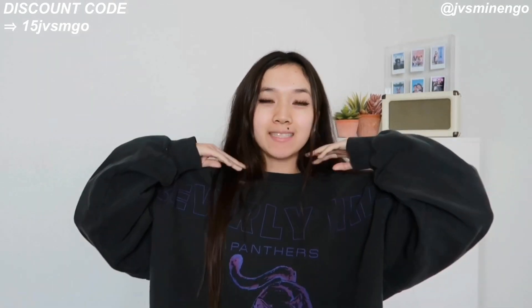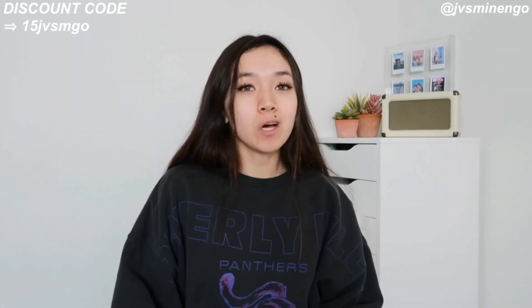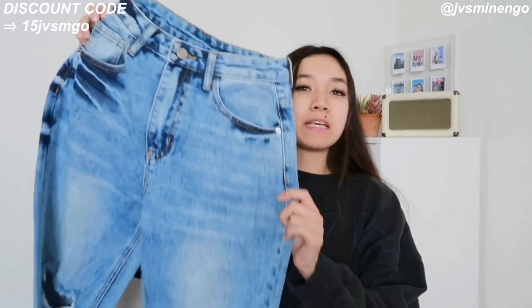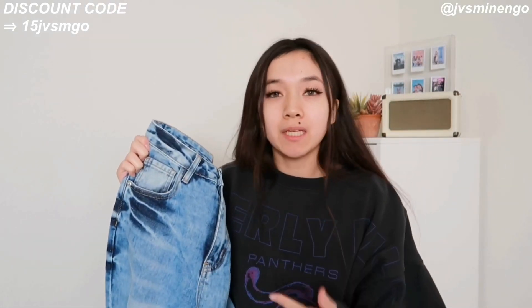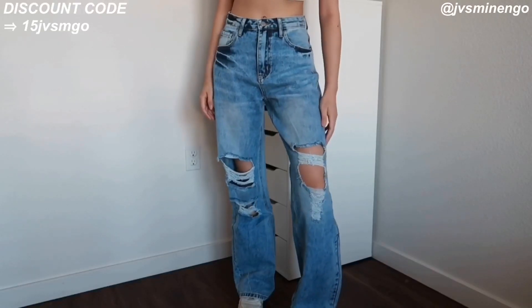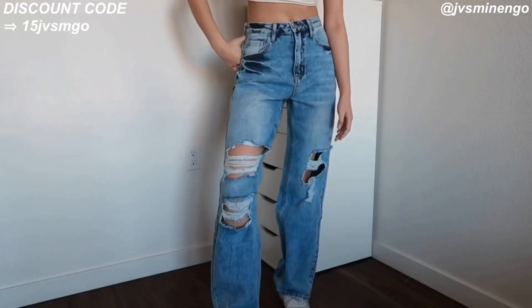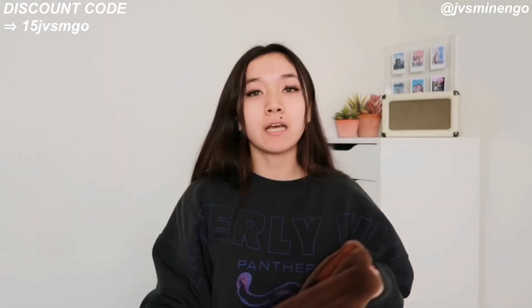The next thing I got is another pair of jeans. These are really nice but the only thing I don't like is the wash — it's more of an acid wash and I'm not super into acid wash right now, so I might not keep them. I thought it was going to be more of a light wash. What I do really like about these jeans is that the fit is perfect — the perfect distressed baggy jeans. If you don't mind the acid wash, this is a great pair. It's a wide-leg style with some distressing — not too much.